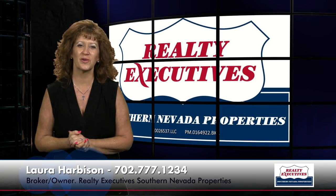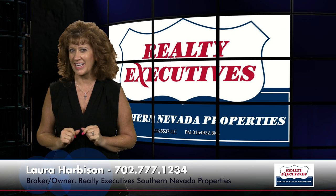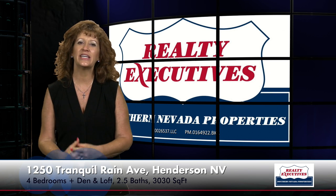Hi, I'm Laura Harbison, broker owner of Realty Executive Southern Nevada Properties, and this is your executive tour. Today I'm here to take you on a tour of 1250 Tranquil Rain Avenue, located in Henderson, Nevada. It's in the gated community of Jubilee Heights. It's 3,030 square feet, has four bedrooms plus an office and a loft, two and a half baths, a three-car garage, and a spectacular backyard with pool, spa, and views.